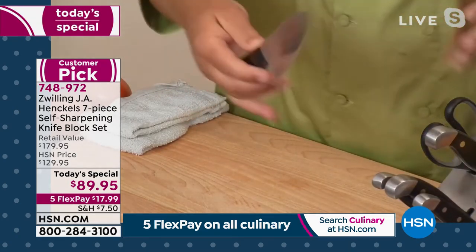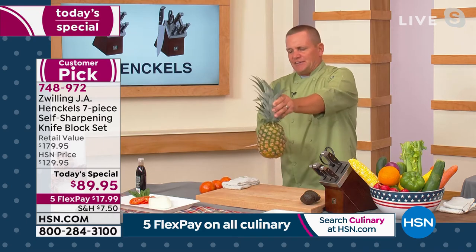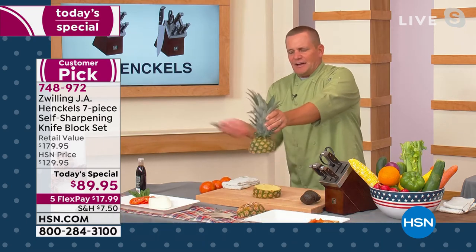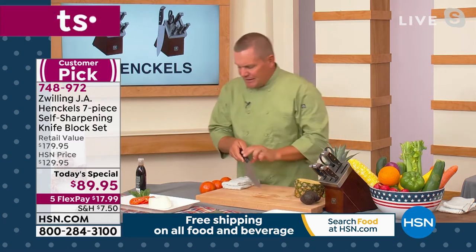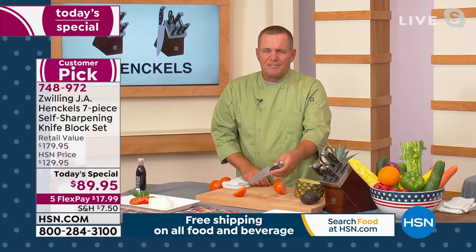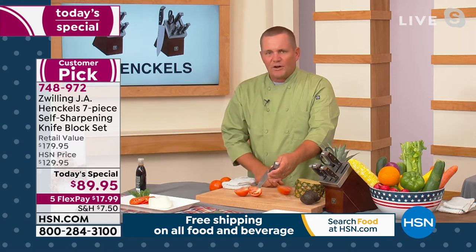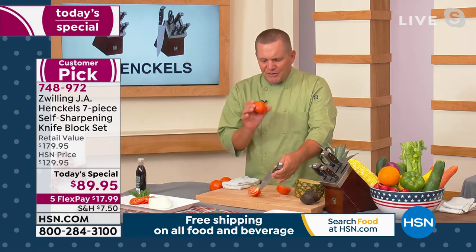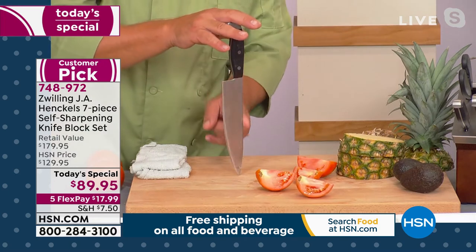When you use a knife, it's going to get dull. All new knives are sharp, and this one's no exception — I can take a pineapple and slice it like a hot knife through butter. But it's a brand new knife. Zwilling J.A. Henkels have some of the sharpest blades out there, the best quality workmanship, craftsmanship, and materials. These knives are a high carbon stainless steel blade.